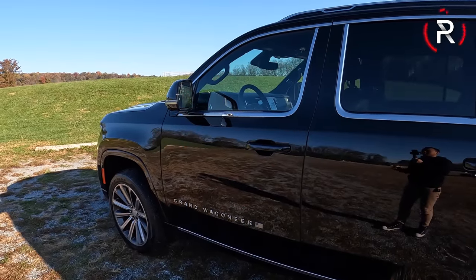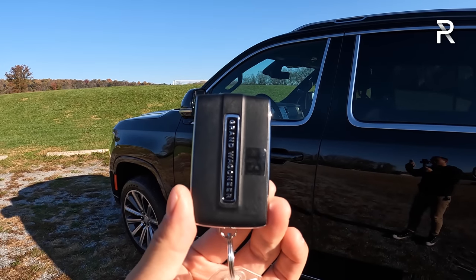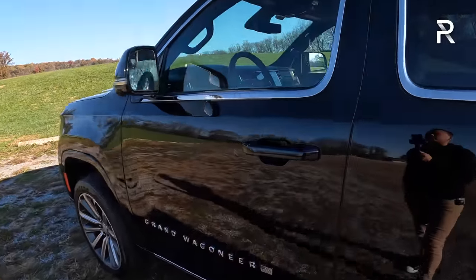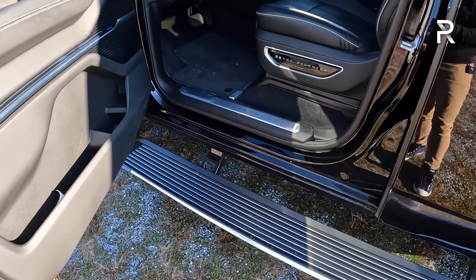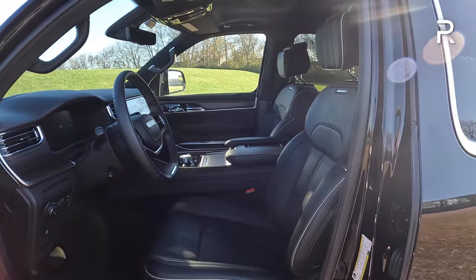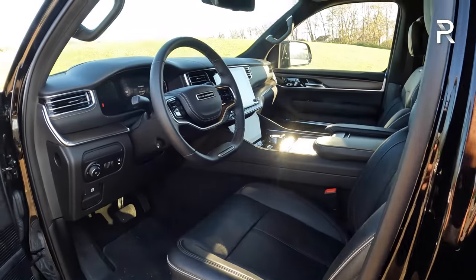Moving to the interior of this Series 2 in black-on-black — a very popular combination. The key fob says 'Grand Wagoneer' with no Jeep badges, and includes the ability to lower the air suspension, open the tailgate, and remote start the vehicle. Smart Key Access is standard. Opening the door, power-deploying running boards pop out, which really helps with entry. There's also a grab handle for shorter folks. The front seats are 24-way adjustable with massage, heat, and ventilation. It even says 'Grand Wagoneer' on the seat, reminding you this is the fanciest Jeep ever built.